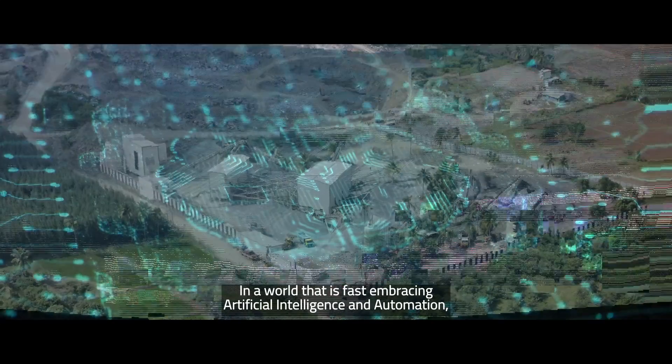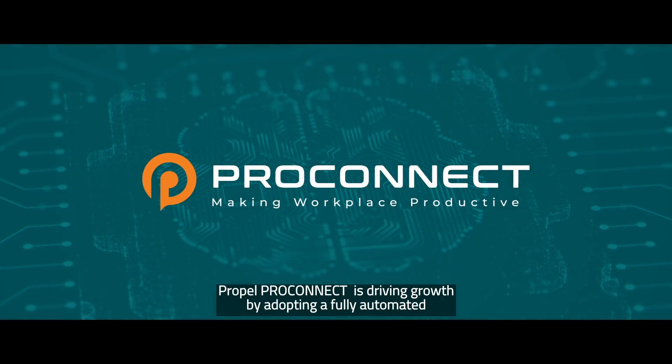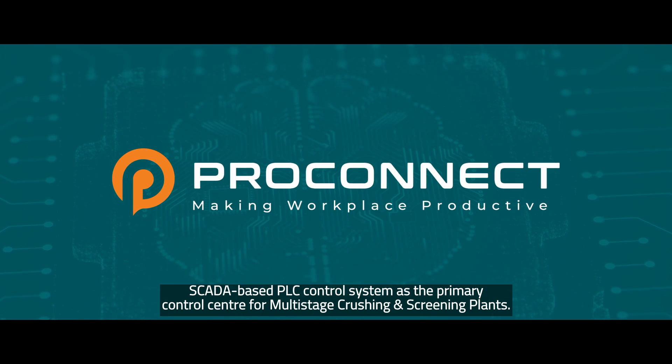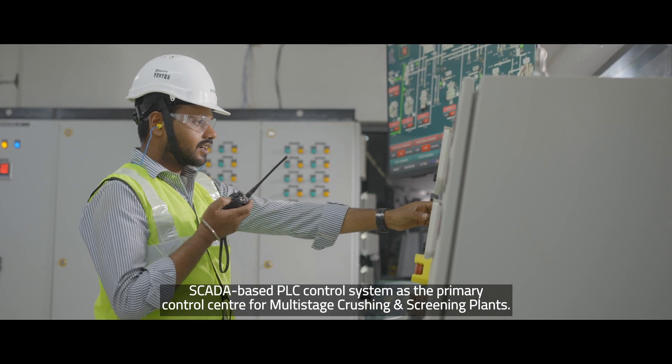In a world that is fast embracing artificial intelligence and automation, Propelpro Connect is driving growth by adopting a fully automated, SCADA-based PLC control system as the primary control center for multi-stage crushing and screening plants.